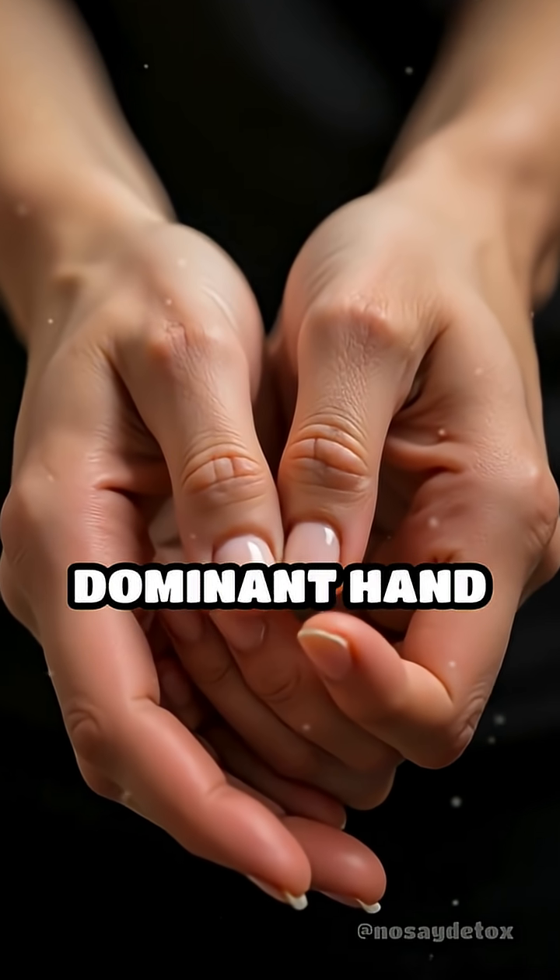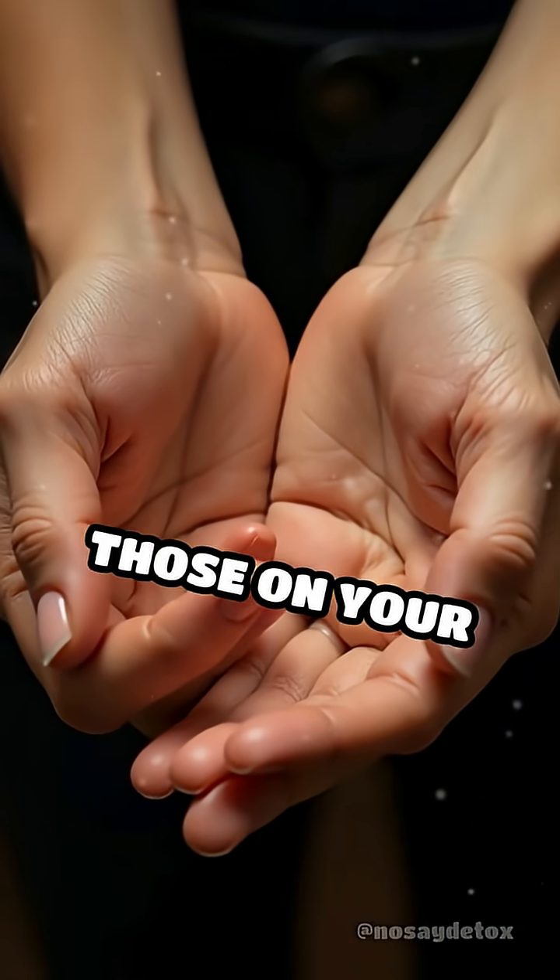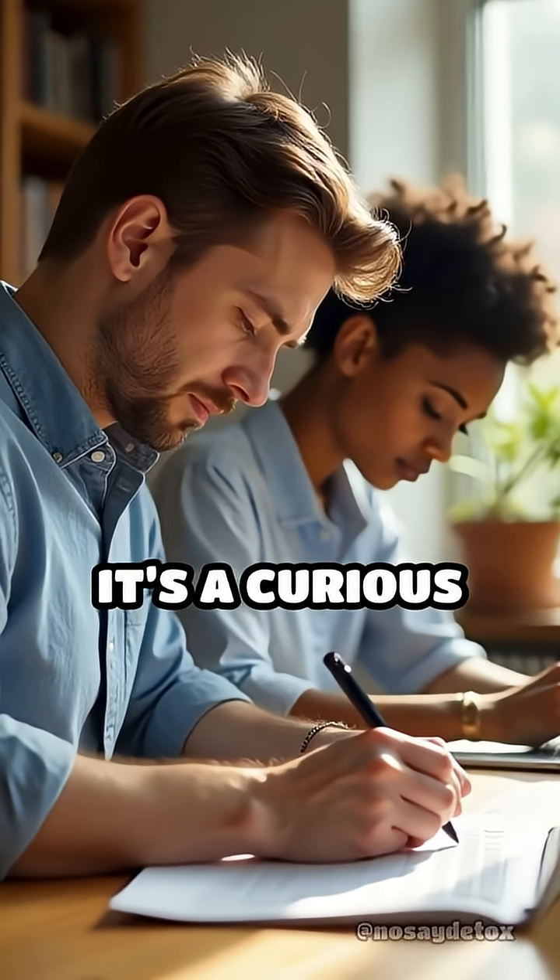Have you ever noticed that the fingernails on your dominant hand seem to grow faster than those on your other hand? It's a curious observation with a fascinating explanation.